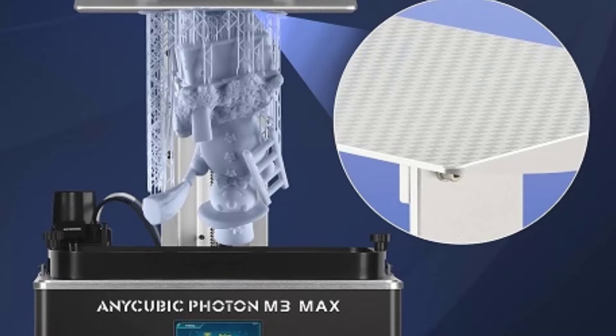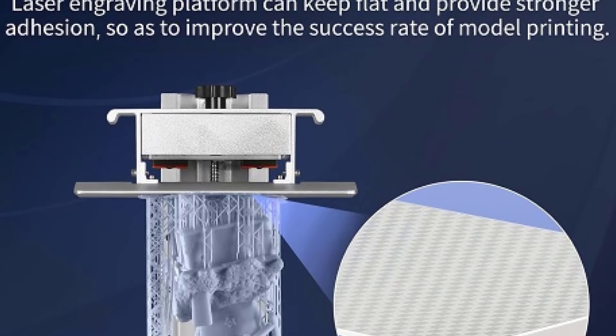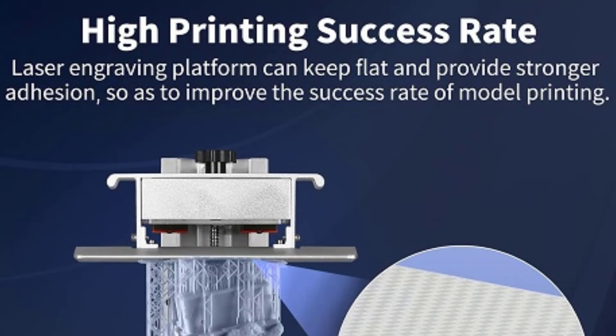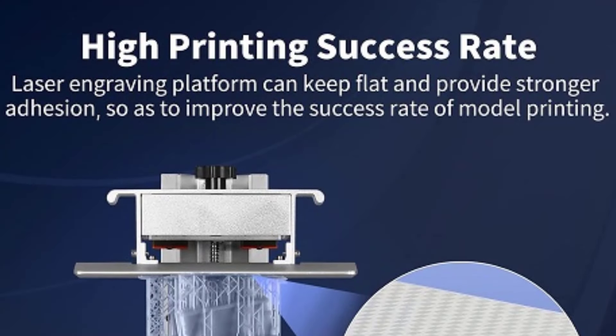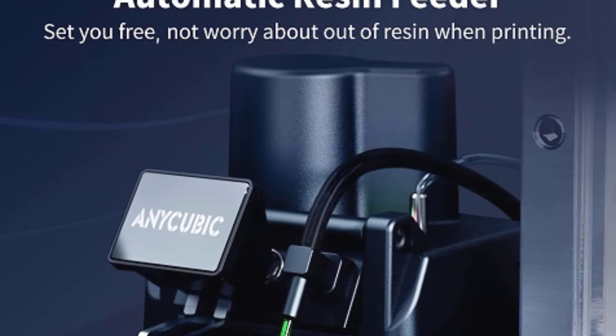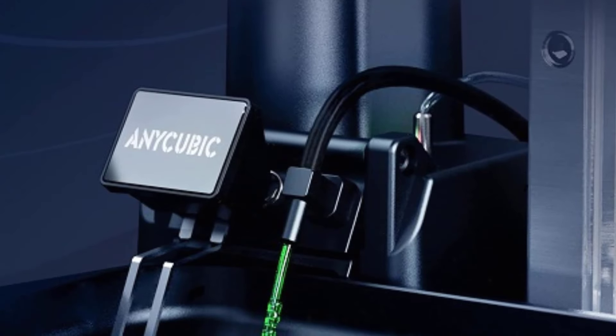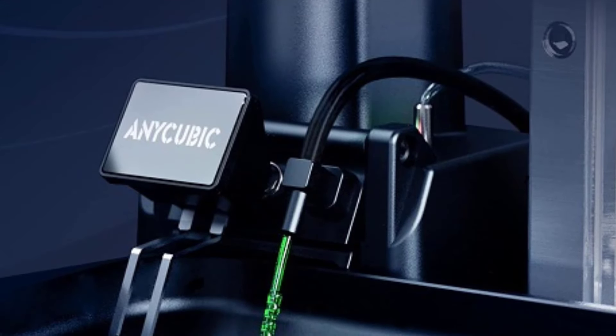This expansive print area makes it ideal for producing sizable models, prototypes, or detailed large-scale objects. The printer includes a smart resin filler system, which simplifies the resin management process and minimizes spills or mess. This feature enhances convenience and helps maintain the printer's performance by ensuring a steady flow of resin.